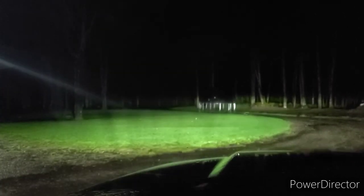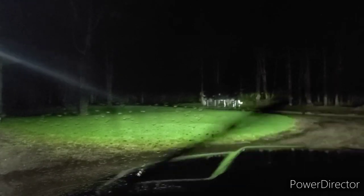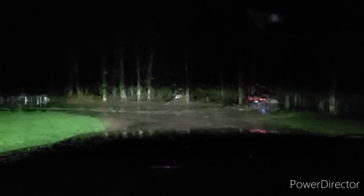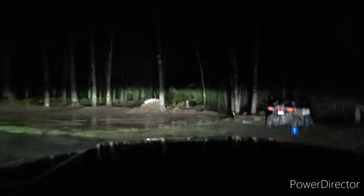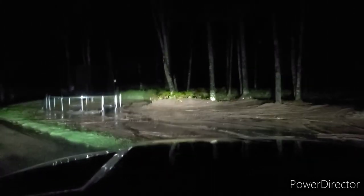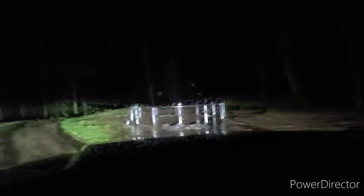Again, today is Saturday, September 12th. So it rained all day. It's now 8 o'clock at night and it's still raining. Nothing torrential as far as rain or downpours, but we probably have gotten — you can see puddles over here — probably about 3 inches over the day.